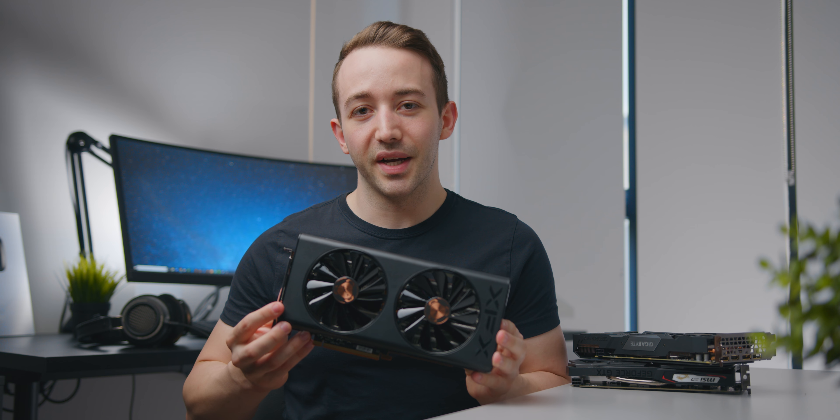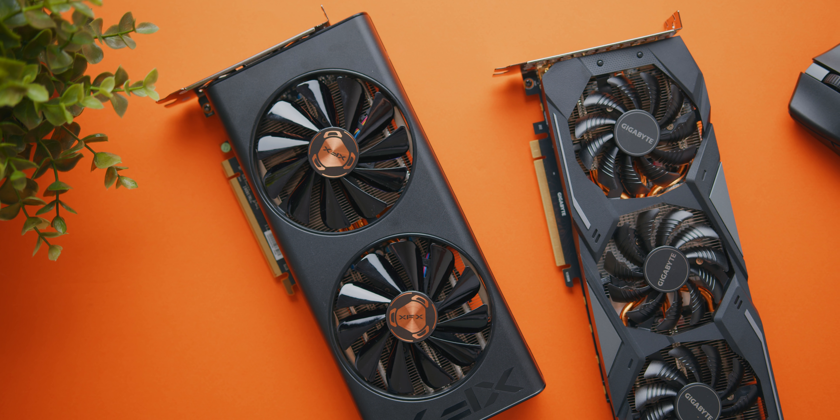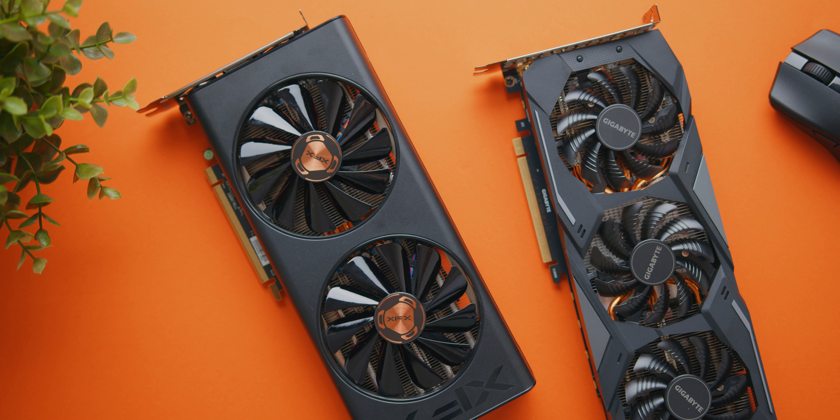AMD's new RX 5600 XT price matches the GTX 1660 Ti and claims to have better performance and overall value. Today we're going to see how much truth there is to that statement and ultimately find the best gaming GPU under 300 US dollars.